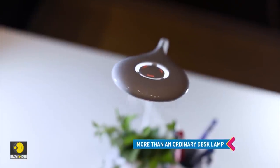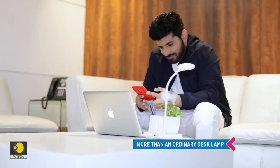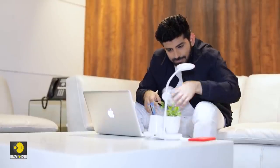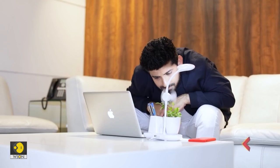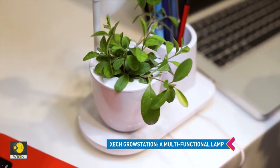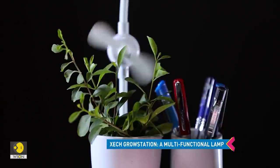It's not an ordinary desk lamp. It does a little bit more than just lighting up your desk. The device has a space to accommodate a plant, an easy way to incorporate a bit of greenery in your life.